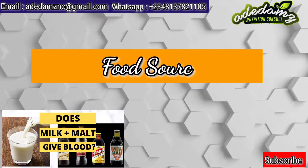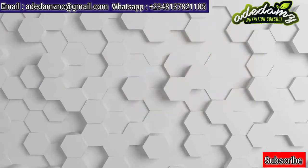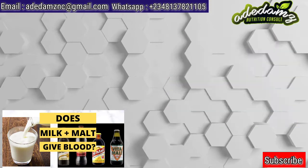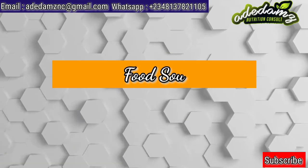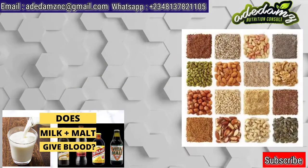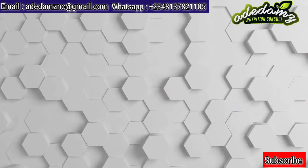Food sources that are rich in iron include the following: beef, chicken liver, poultry, fish, green leafy vegetables, beans and lentils, cashews, and fortified breakfast cereals. Food sources that are rich in copper are liver, oysters, nuts and seeds, dark chocolate, green leafy vegetables, lobsters, and mushrooms.